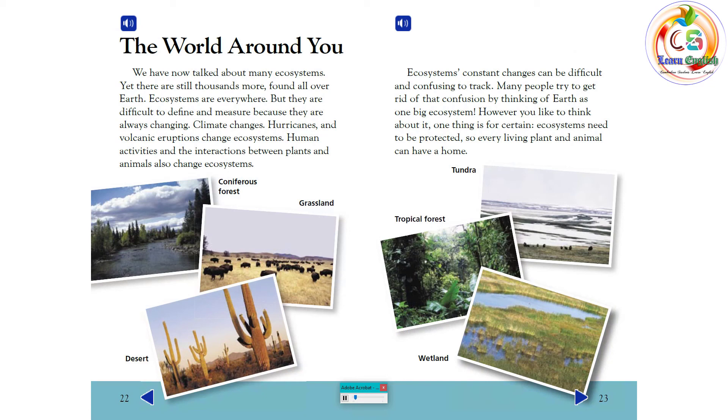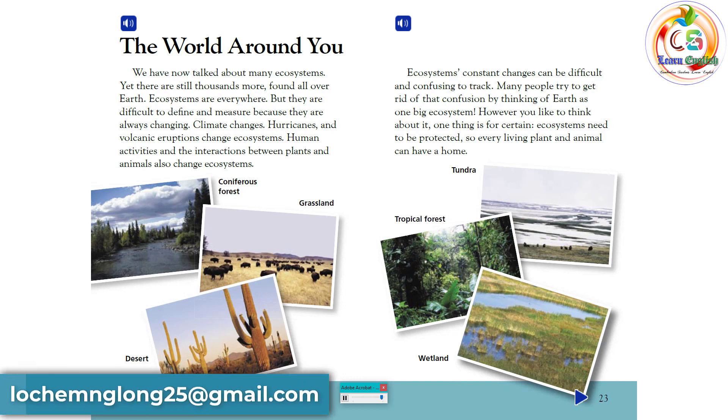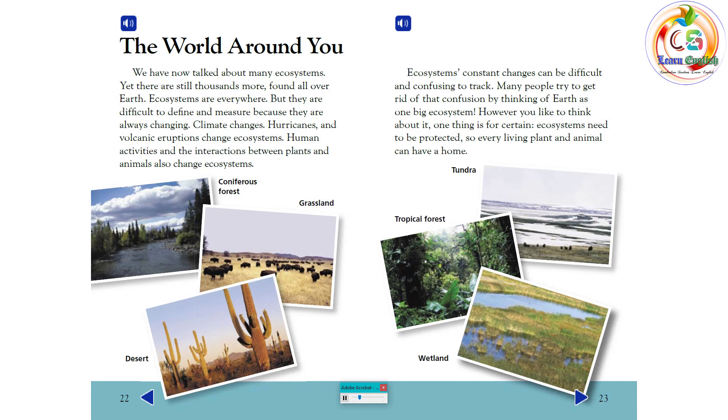The world around you. We have now talked about many ecosystems, yet there are still thousands more found all over Earth. Ecosystems are everywhere, but they are difficult to define and measure because they are always changing. Climate changes, hurricanes and volcanic eruptions change ecosystems, and human activities and the interactions between plants and animals also change ecosystems. Many people think of Earth as one big ecosystem. Ecosystems need to be protected so every living plant and animal can have a home.